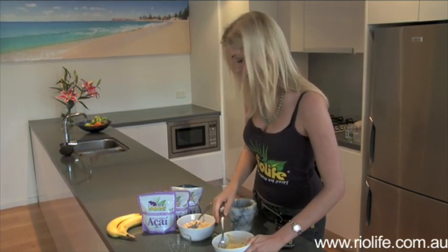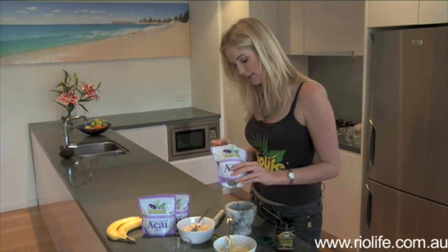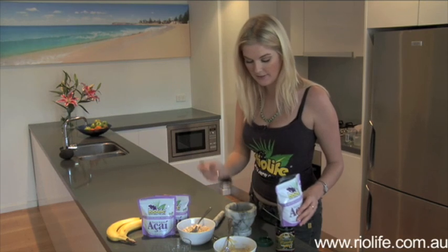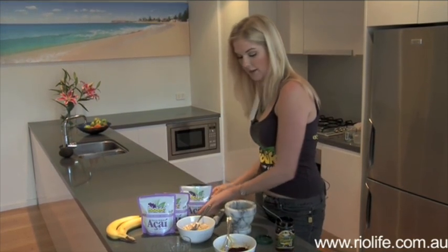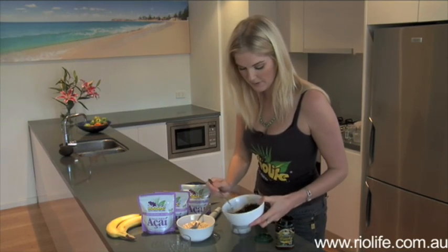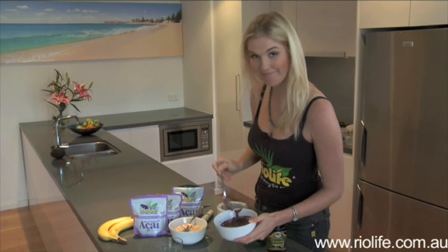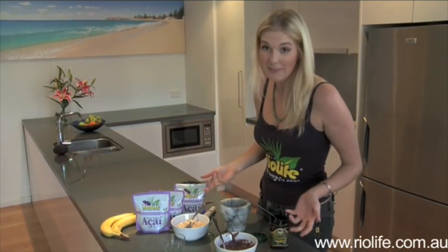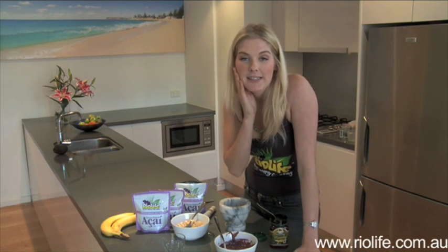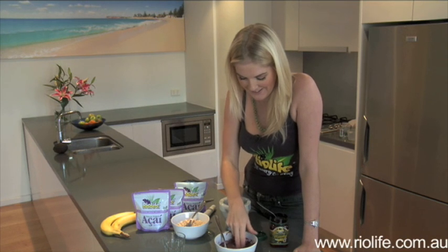And then of course, our secret ingredient — Rio Life acai powder. Just take a tablespoon of that and pop it in there. Mix it up. This mask is really moisturising and if you can find 25 minutes in your day, pop it on and go chill out and relax — you can actually just feel it working as you sit there. Once you've blended it right up, it's time for a makeover. Literally pop it on your face onto a nice clean face, avoid the delicate eye area, and chill out for 25 minutes.